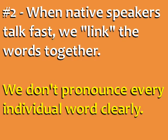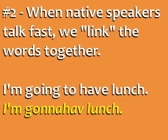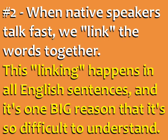Second, when native speakers talk fast, we link the words together. We don't pronounce every individual word clearly. So the question 'how are you feeling today' sounds like 'howareyoufeelingtoday?' And 'I'm going to have lunch' sounds like 'I'mgonnahave lunch.' This linking happens in all spoken English sentences, and it's one big reason that it's so difficult to understand.